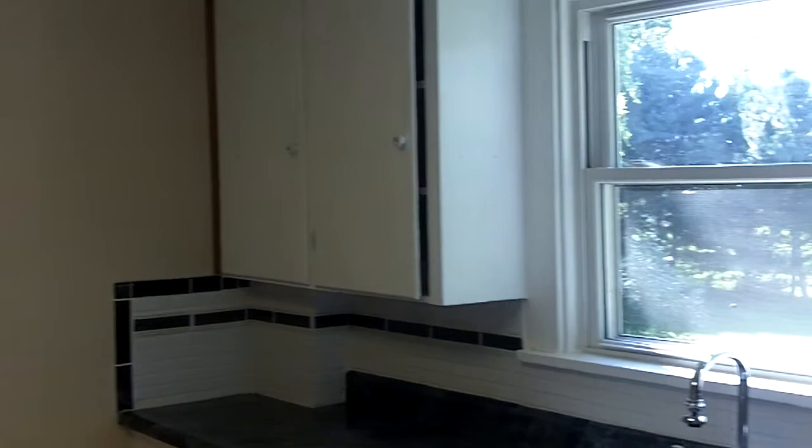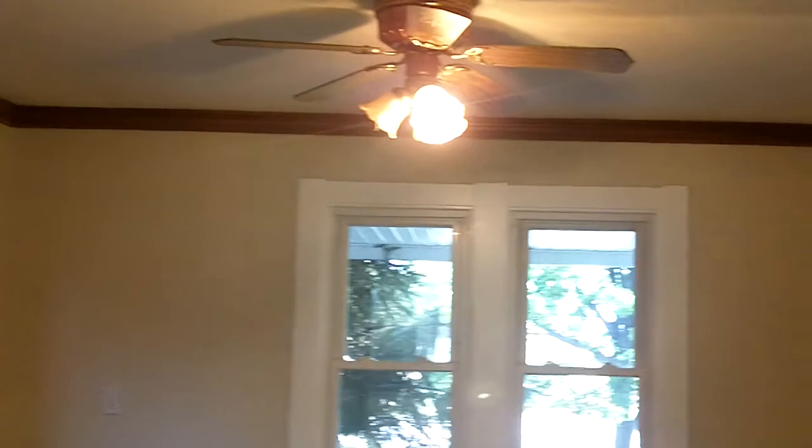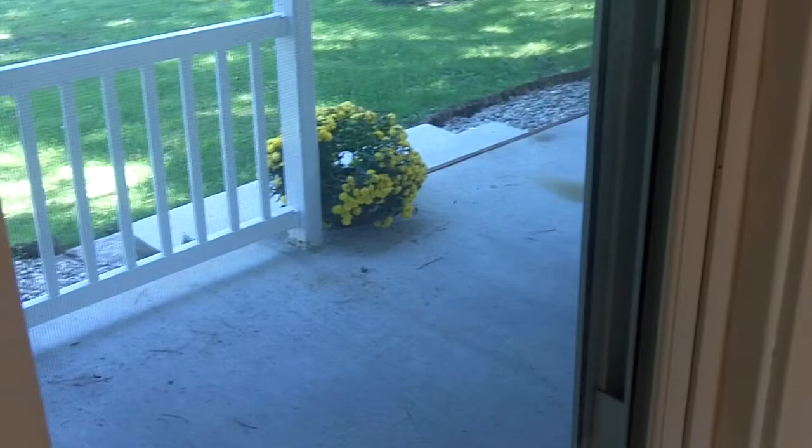This home is move-in ready, very good condition throughout, featuring gleaming hardwood floors — as you can see here in the formal dining room, as well as in the three upstairs bedrooms. Two porches: one on the front of the home and one off of the second bedroom as well.